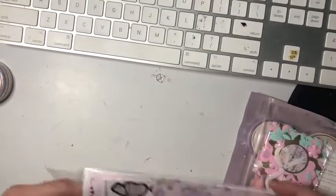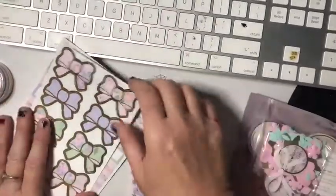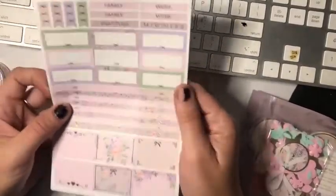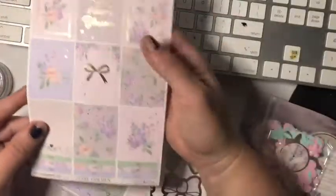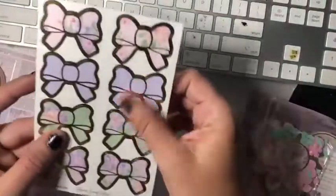Then we've got the kit here — you've got your date dots, your bows, these are really nice. There are the to-do's and you've got three weeks of stickers. 'Let your dreams blossom' — it's called Stay Golden. And then you've got the famous bows as well. Then the extra packs — there's some beautiful gold foil with a bow.